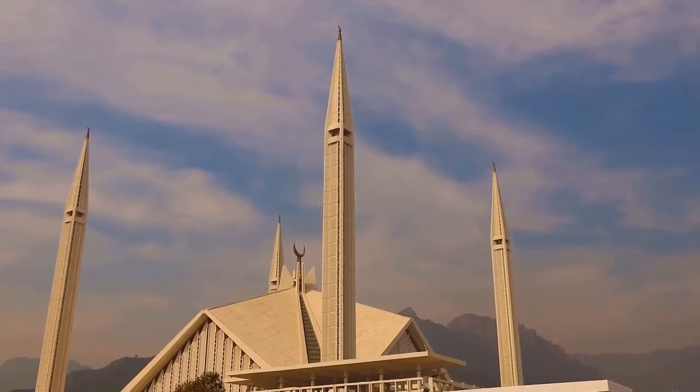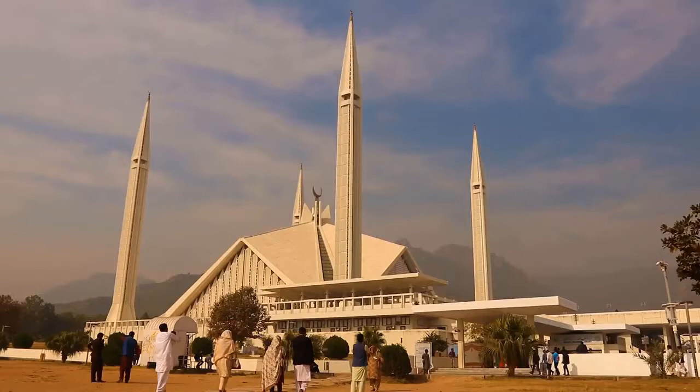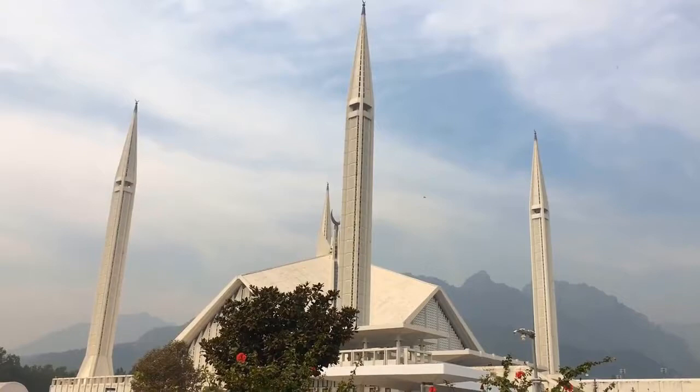It was designed by Turkish architect Vedat Dalokay and was built between 1976 to 1986. Most of its cost was covered as a gift from King Faisal of Saudi Arabia, hence the name. Faisal Mosque is now the fifth largest mosque in the world in terms of capacity, which can accommodate about 300,000 worshippers.